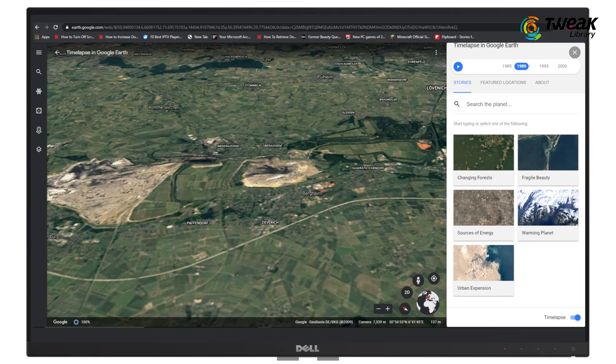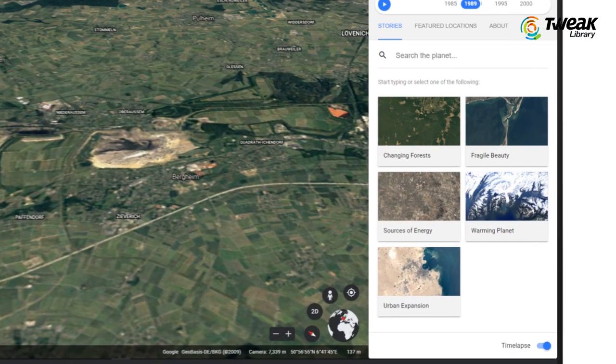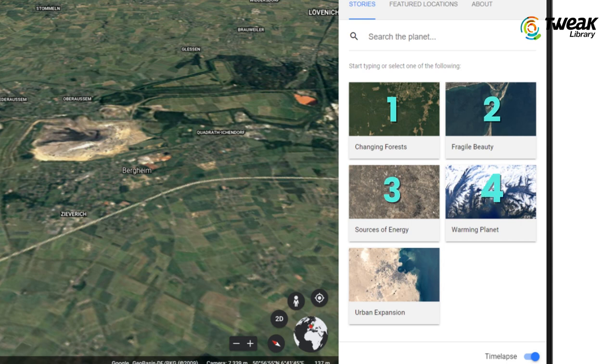To narrow down your search, there are five stories to choose from, focusing on forests, energy, global warming, urban expansion and natural beauty.